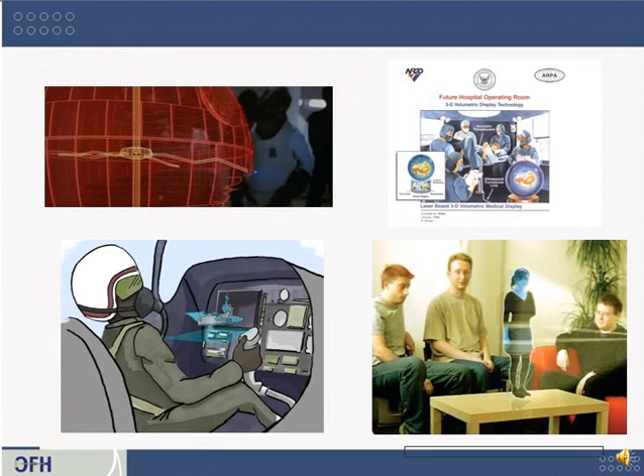3D is depicted in movies, military grant proposals, and in corporate and student research projects. But what's real?